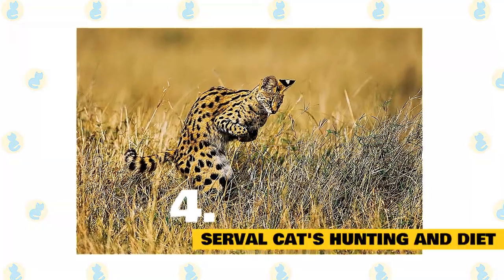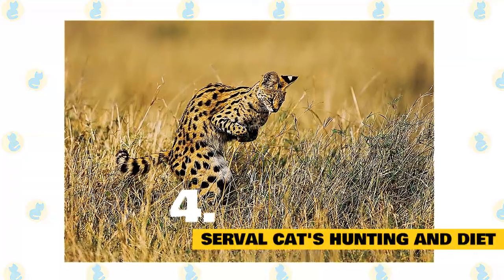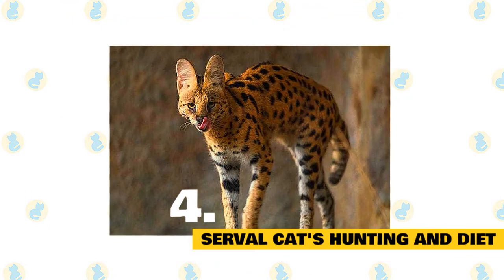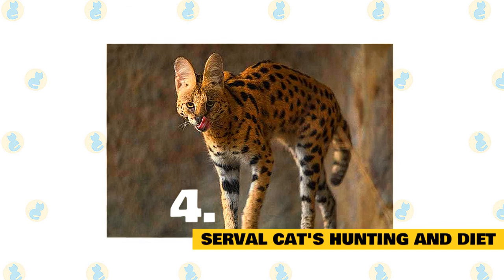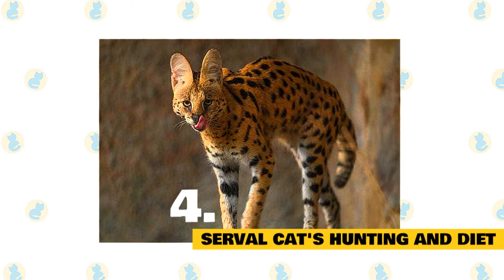reptiles, fish, frogs, insects, and crabs. Servals have a hunting success rate of 50%. Do not be alarmed if your serval eats so fast that it regurgitates everything right back up due to clogging its throat. It may attempt to re-eat the regurgitated food if it has not started fermenting from its stomach acid.